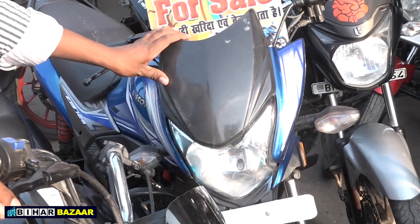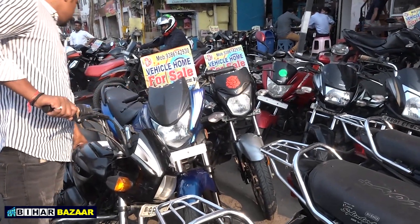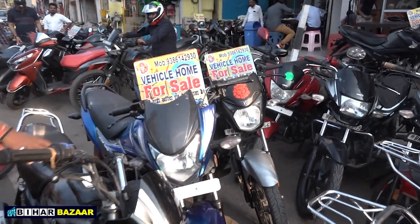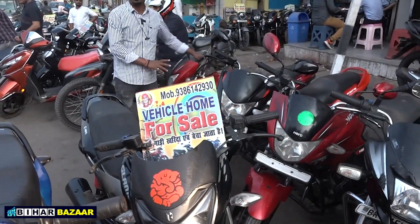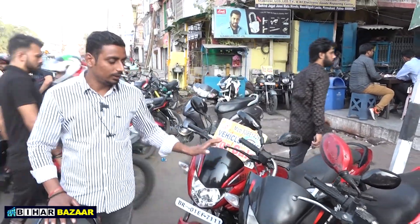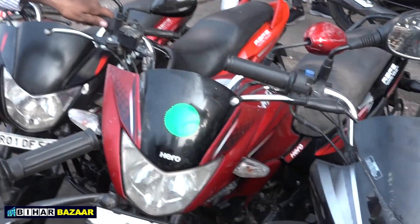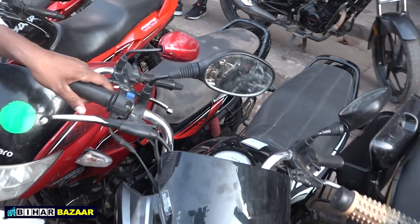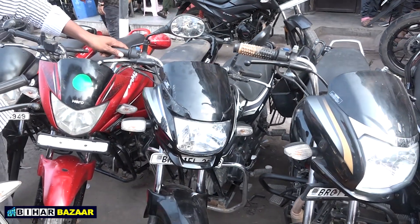All bikes will be transferred through my shop. Let me tell you about all the bikes. This is a 2019 model Glamour at ₹55,000. This is a 2018 model Glamour at ₹45,000. This is a Super Splendor at ₹75,000.